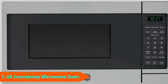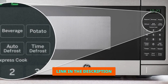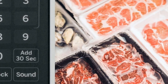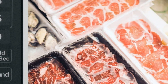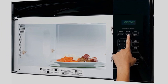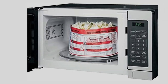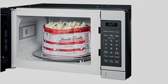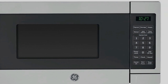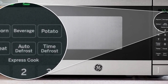Moving on to number 7, the GE GS1072SHSS Countertop Microwave. This model has a sleek, modern design available in four finishes: stainless steel, black stainless steel, white, and black. The exterior measures 17.31 by 10.18 by 12.75 inches, while the interior measures 12.75 by 7.87 by 11.62 inches for a total capacity of 0.7 cubic feet. It has a 700-watt power capacity. Cooking controls include auto and time defrost, one-touch cooking, food-specific presets, an add-30-seconds button, and a reheat function. Express cooking options range from 1 to 6 minutes.